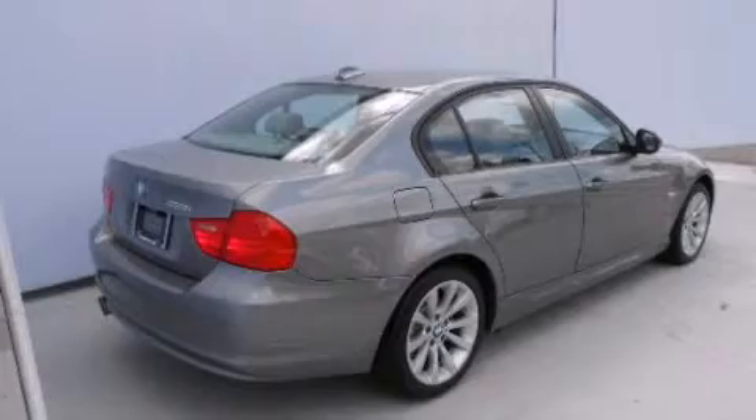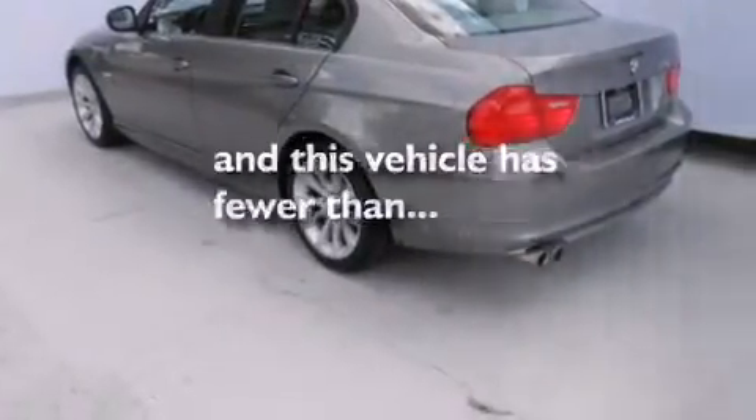Front-side impact airbags, air conditioning with automatic climate control. And this vehicle has fewer than 27,000 miles on the odometer.